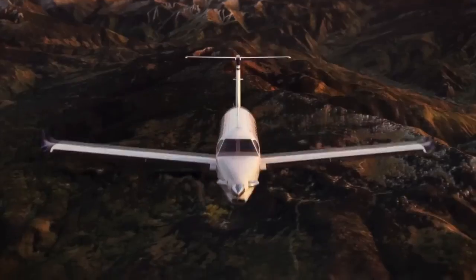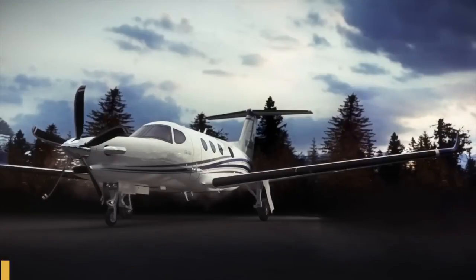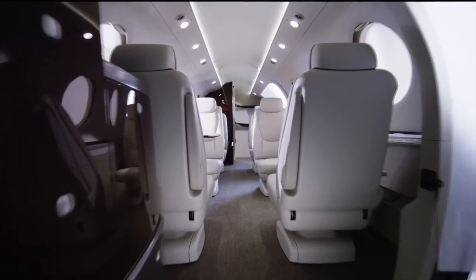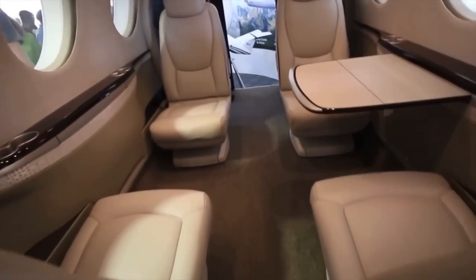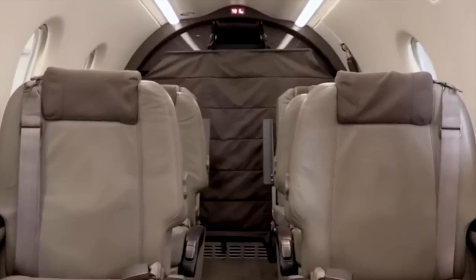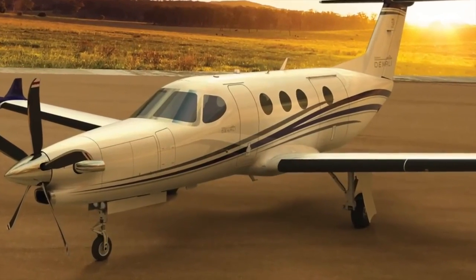The price tag is pretty high at seven million dollars, though competitors like the TBM and PC-12 are slightly less. However, this is an American airplane — built and manufactured in the United States — which I think is where it's going to have the edge. It's also equipped with Garmin 3000 avionics, which includes a TVM, making it a lot easier to fly.